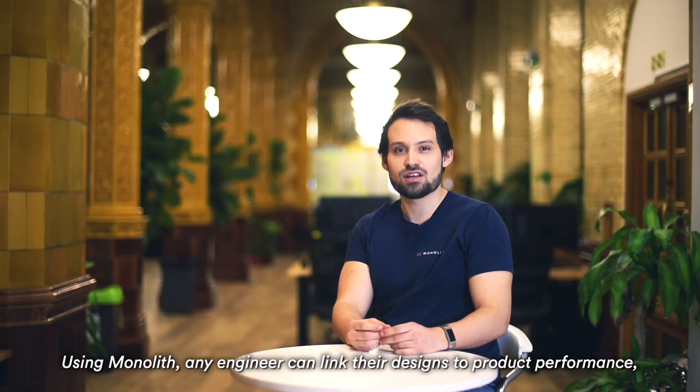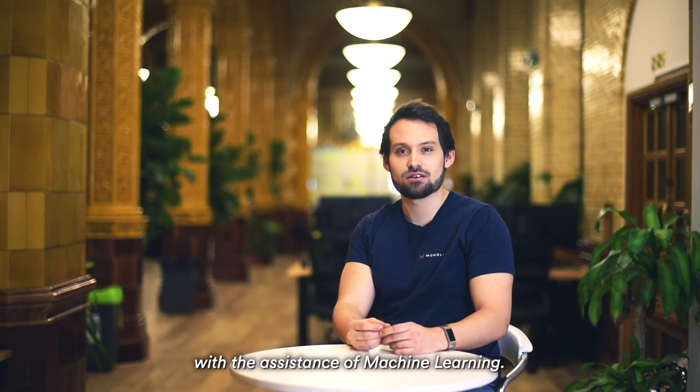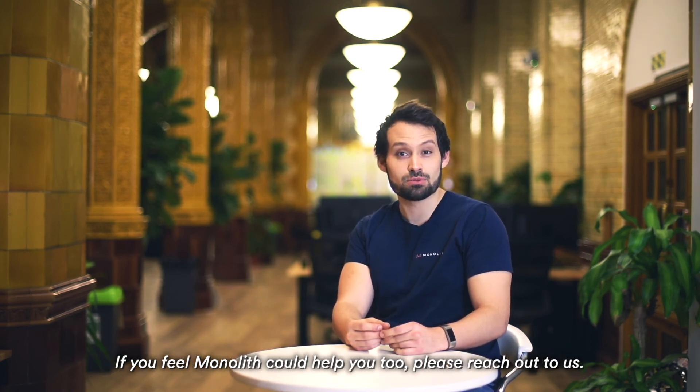Using Monolith, any engineer can link their designs to product performance with the assistance of machine learning. This new approach to engineering is already being used globally for a wide variety of applications within many different industries. If you feel Monolith could help you too, please reach out to us.